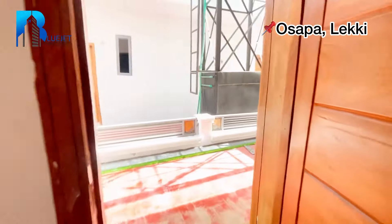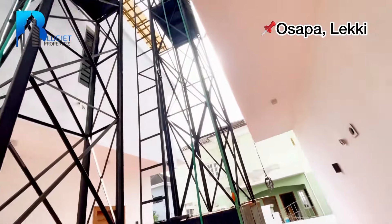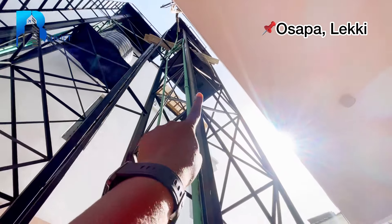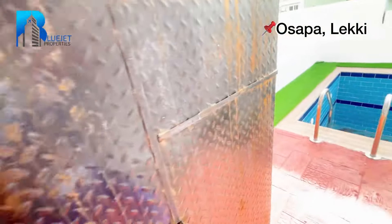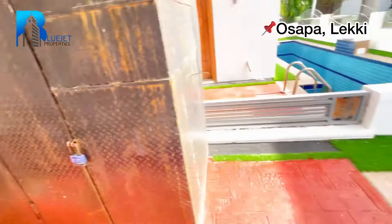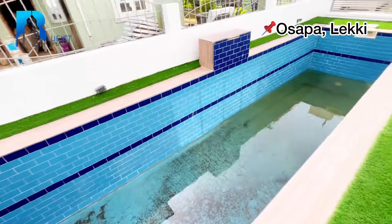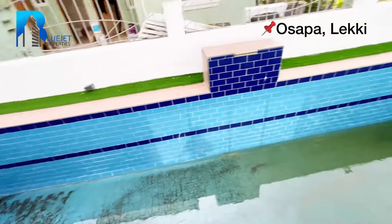Here we have the water tanks — we have three tanks here, two on one side. Here we have the pumping machine and the other fittings for the swimming pool. You can see our swimming pool right here — it's deep on that end, and this is the shallow part.